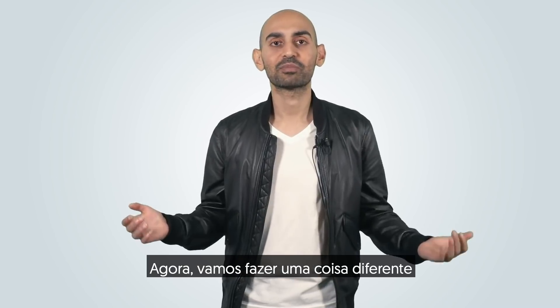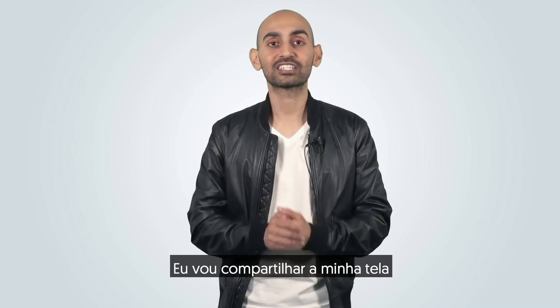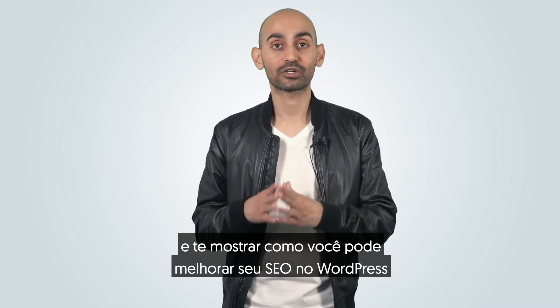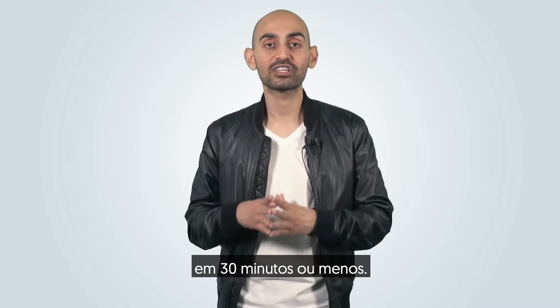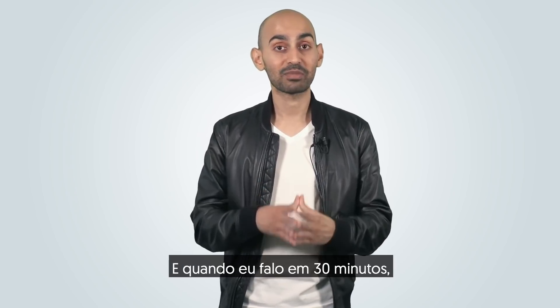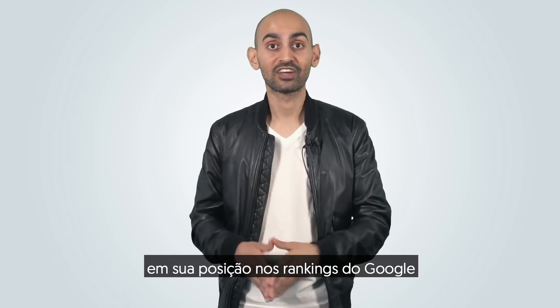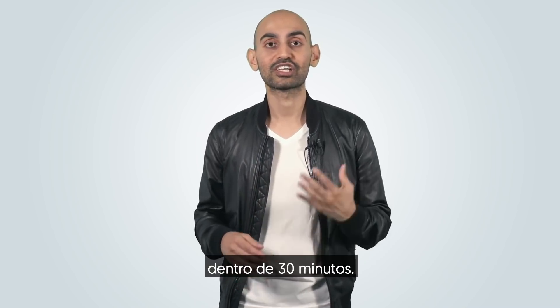Now we're going to do something a bit different than most of my videos. I'm actually going to share my screen and show you how you can improve your WordPress SEO in 30 minutes or less. And when I say 30 minutes, you're actually going to see a change in your Google rankings physically within 30 minutes.